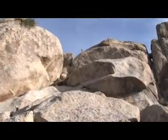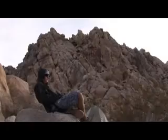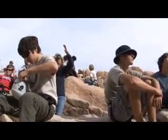Joshua Tree National Park encompasses one of the most interesting and diverse patches of desert in the United States. Its namesake species, the spiky, dramatically crooked Joshua Tree, is also considered by many to be the defining characteristic of the Mojave Desert.